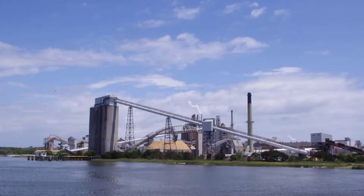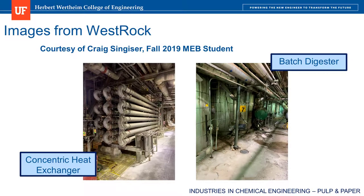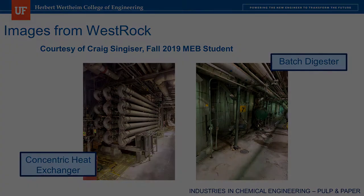Here's another photo from Google Maps of the mill from the Amelia River. Finally, I'd like to share some photos courtesy of Craig Singeiser, who was my student in MEB in fall 2019. He was on co-op at WestRock and sent me these photos of some equipment he worked with. On the left is a concentric heat exchanger and on the right is a batch digester. That concludes this episode. Thanks for watching.